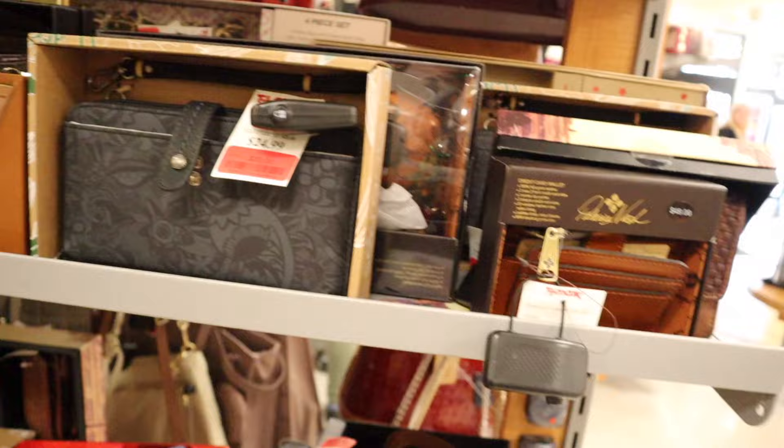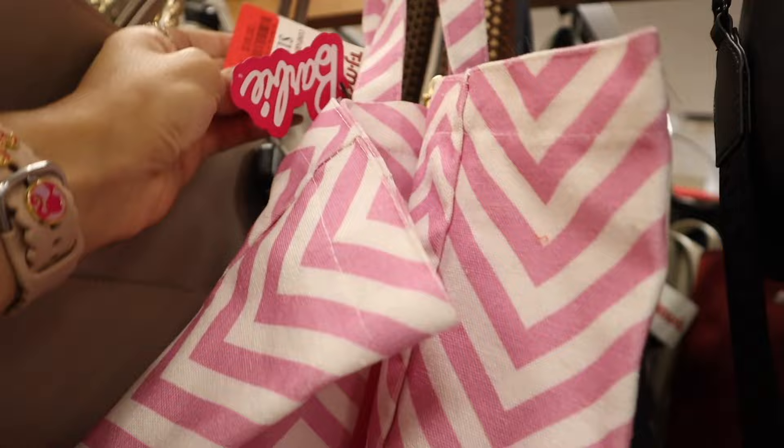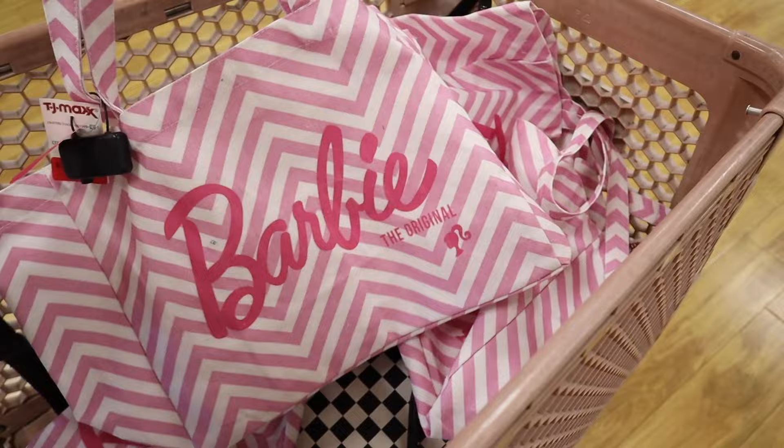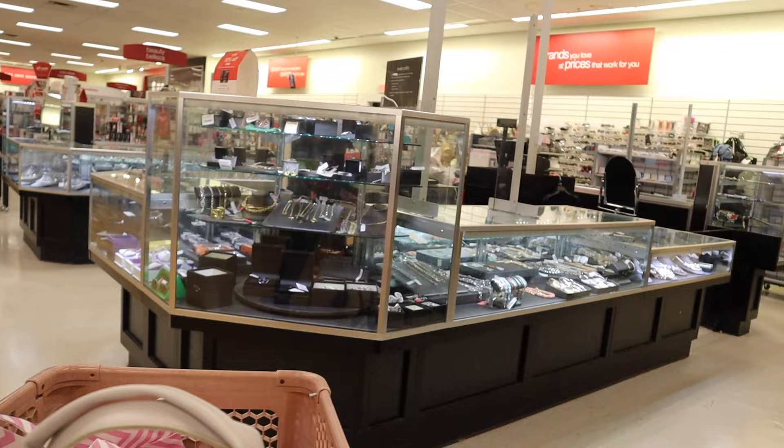A mini Patricia Nash originally $49, now only $16 — you cannot beat that price point. They have the Danskin brand for $24 originally $30. Over here is Steve Madden, and another Barbie tote — this one got marked down to $16! The others didn't. It seems like the same exact bag. I decided to go ahead and get all three: one for my friend, one for you, and one for me.